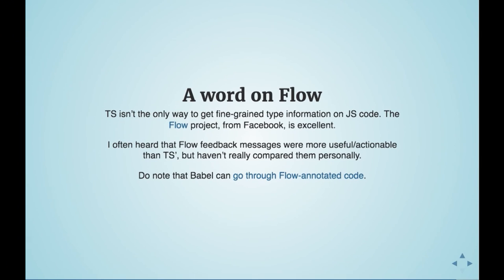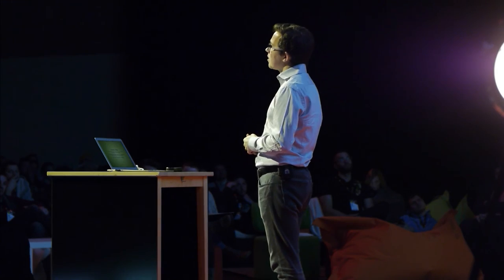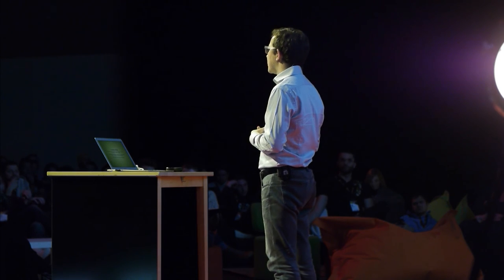I'm more of a fan of Flow — another way of doing statically typed code on top of ECMAScript. It's from Facebook, written in OCaml. The feedback messages from the type-checker tend to be more friendly and actionable than TypeScript. Flow is heavily based on type inference and is a very gradual system, much more so than TypeScript. You can just do it bit by bit, and it should work fine.